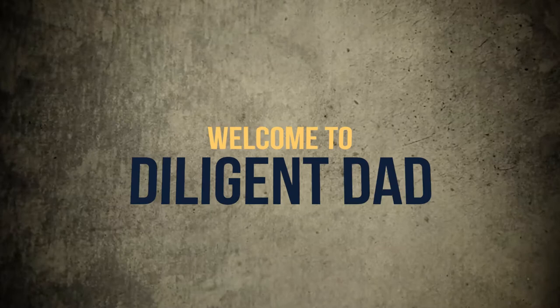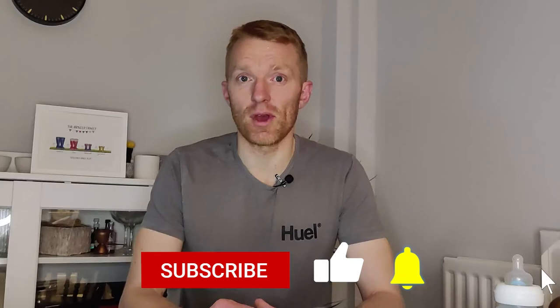Welcome to Diligent Dad. I'm Andrew. It's my mission to support you in your early steps of fatherhood. Hit subscribe and the bell icon and you'll be notified when I'm dropping new videos every single week.